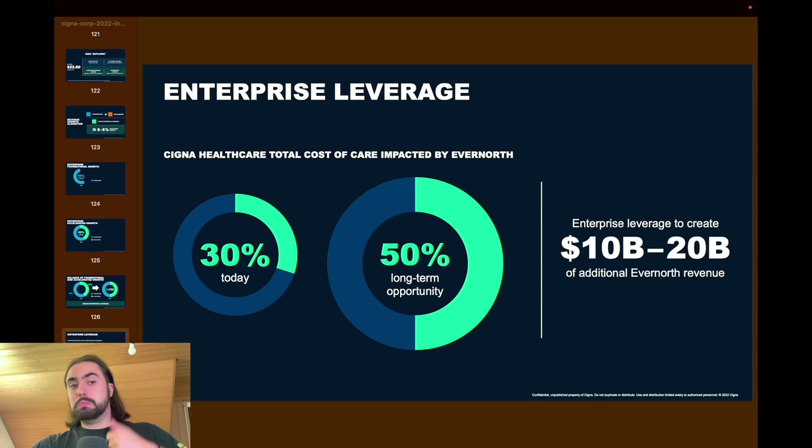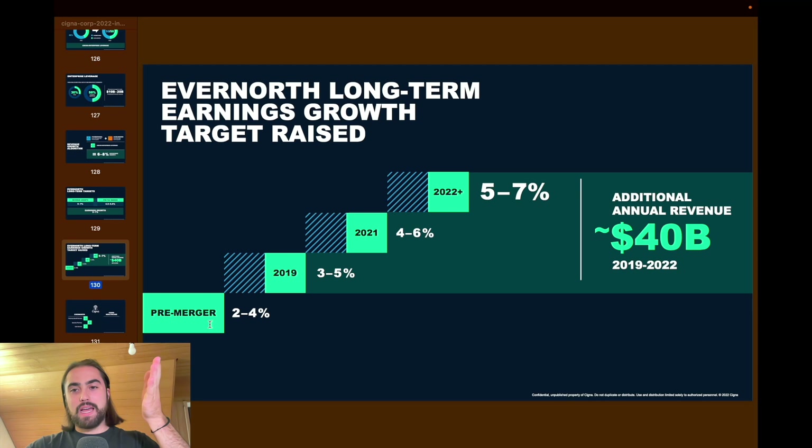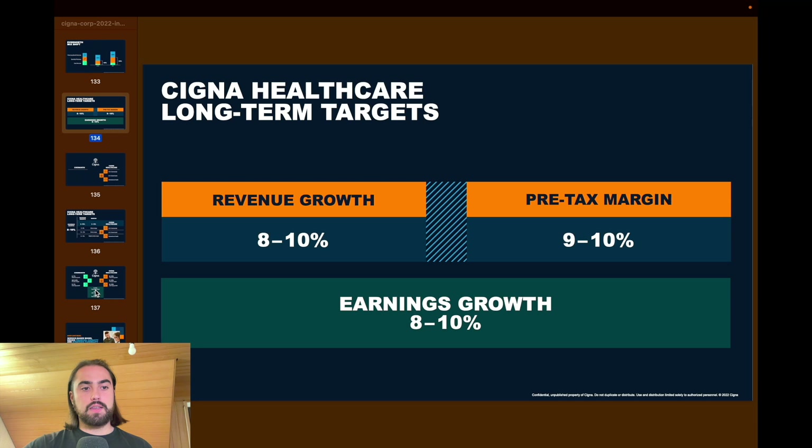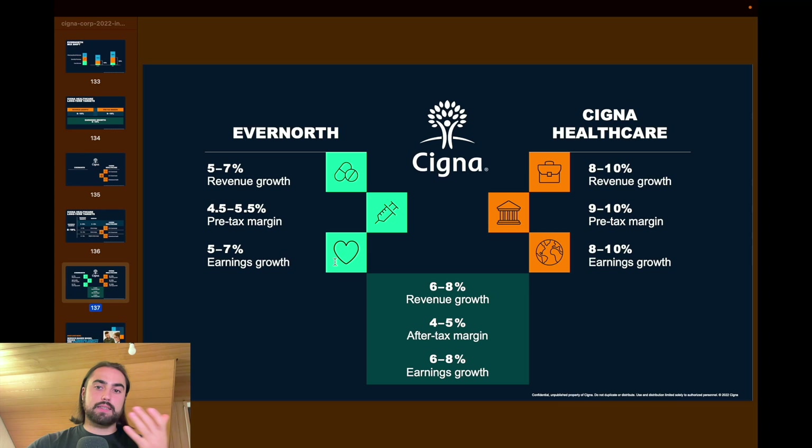Evernorth's long-term earnings growth target was raised post-merger — pre-merger it was 2 to 4%, and now from 2019 to 2020 they achieved 5 to 7% additional annual revenue, reaching $40 billion. Love it. Similarly, Cigna Healthcare shows long-term targets of 10 to 8% growth, and combining all of that results in the 10 to 13% overall EPS growth target.